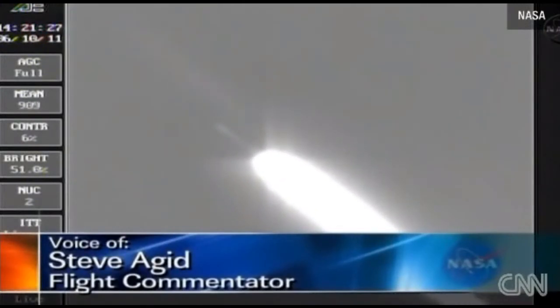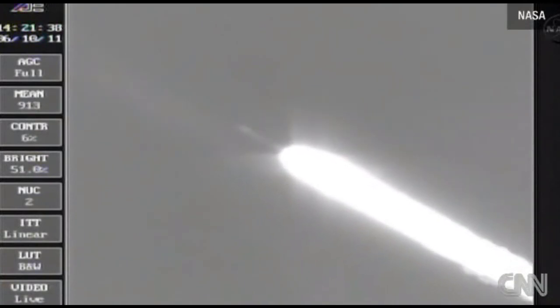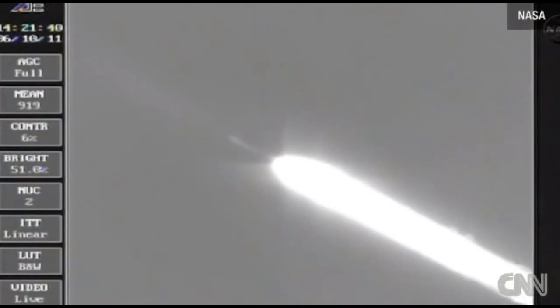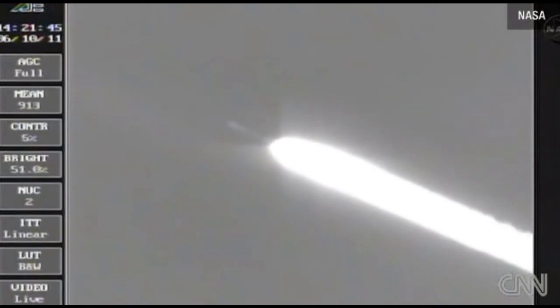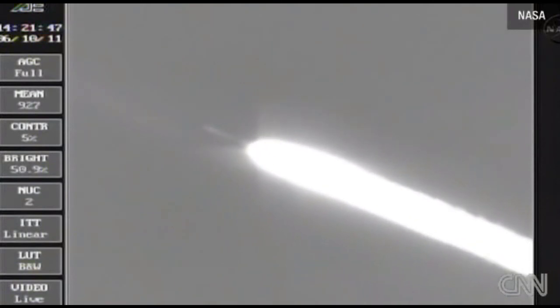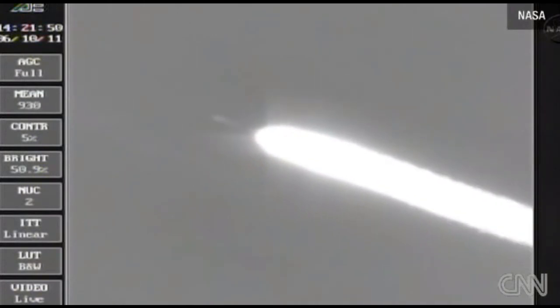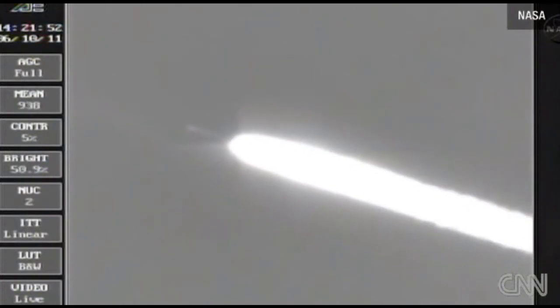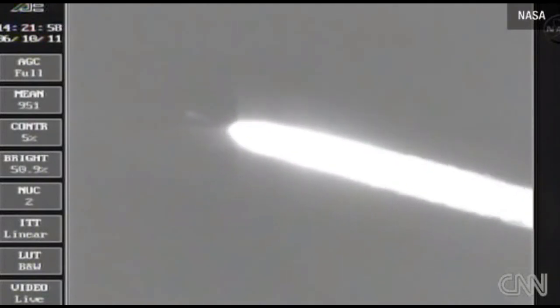One minute, 13 seconds into the flight. One minute, 25 seconds — mark, standing by for our separation of the three ground-lit solids. We have separation command. Separation, one minute, 45 seconds in.